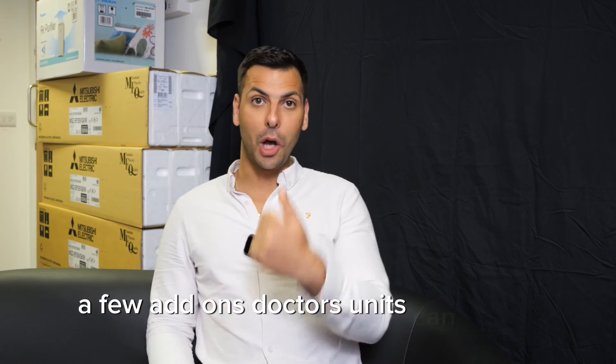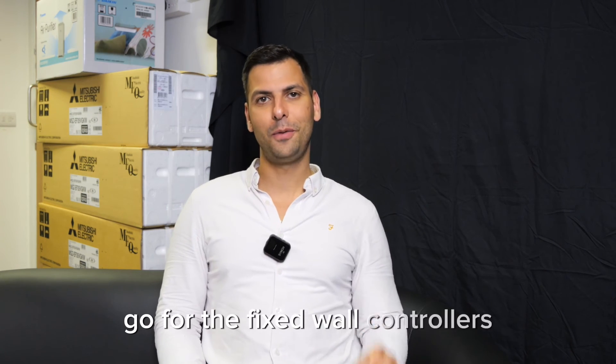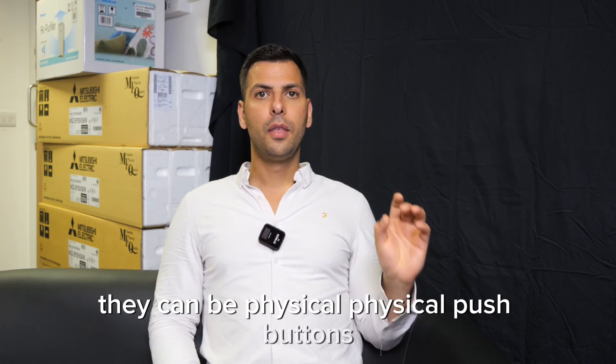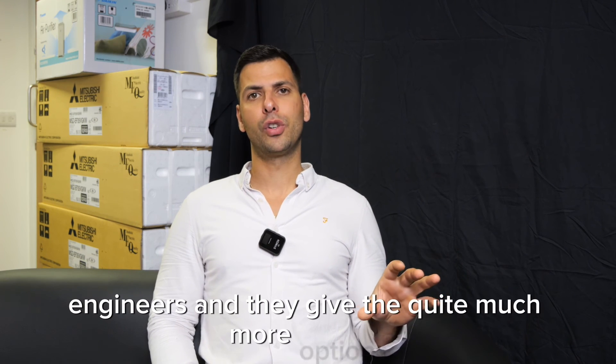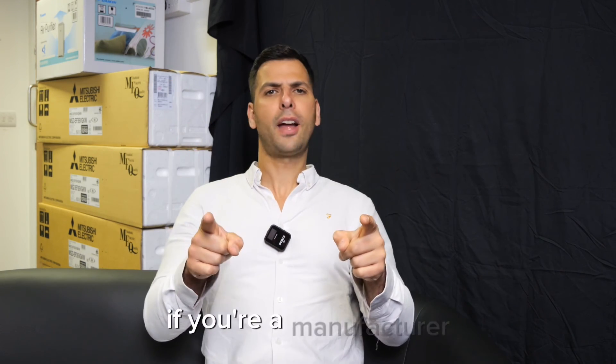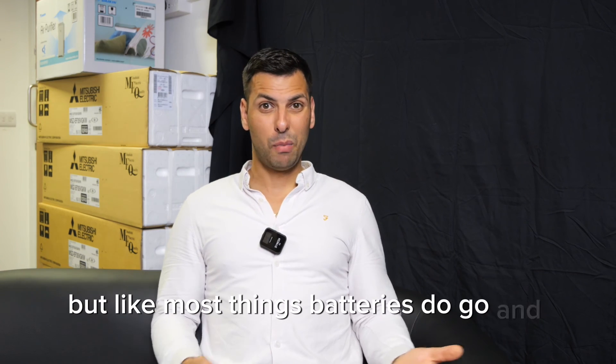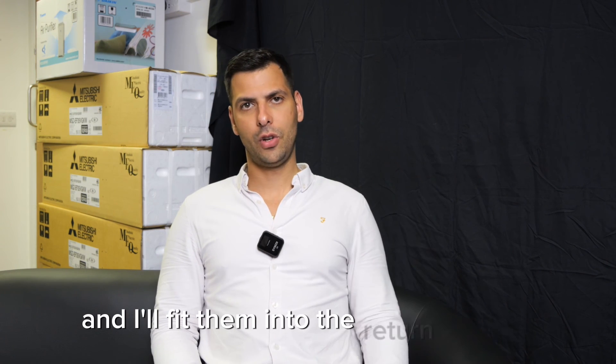A few add-ons: ducted units can go on the app. You can have handheld controllers, but they're ugly — don't go for the handheld controllers. Go for the fixed wall controllers. The fixed wall controllers can be touchscreen or physical push buttons. They give us much more control as engineers and give the client much more options. Handheld controllers are all out of date and pretty ugly across all ranges. Go for the hardwired controller. Some manufacturers do wireless sensors, which are pretty smart, but batteries do go and it usually means a call-out. I'd go for the hardwired controllers with remote sensors fitted into the return air grills.